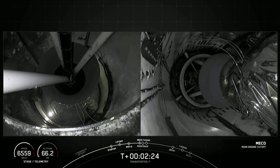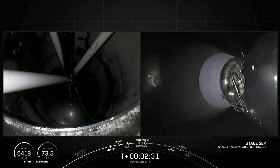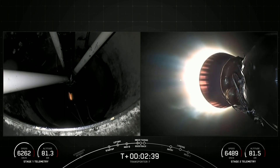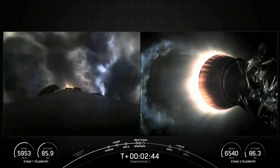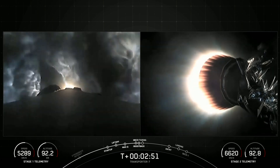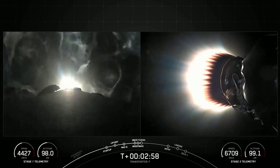MECO. Stage separation confirmed. And back ignition. Stage one boost-back startup. We've had MECO, stage separation. The first stage vehicle has performed its flip maneuver and has started up its boost-back burn. And on your right-hand screen — what an incredible view — you can see the shorter MVAC nozzle there, with that MVAC engine burning extremely bright on the screen.